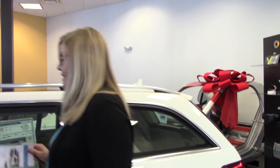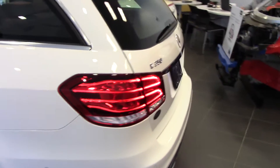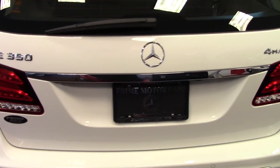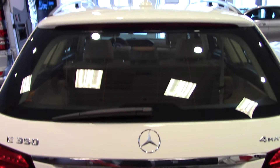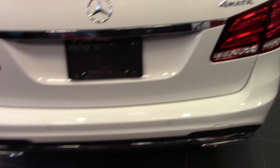This car also has the lighting package with adaptive high beam assist and full LED headlights with active curve illumination. So as you're turning into your dark driveway, it curves the lights about 30 degrees to make it brighter.